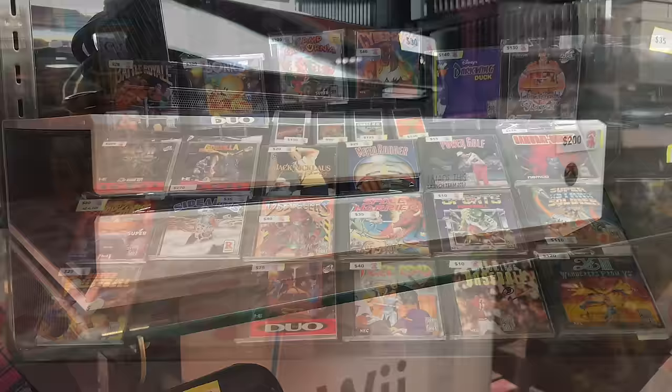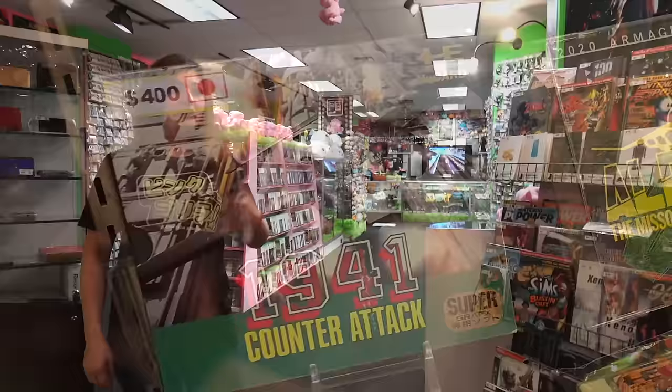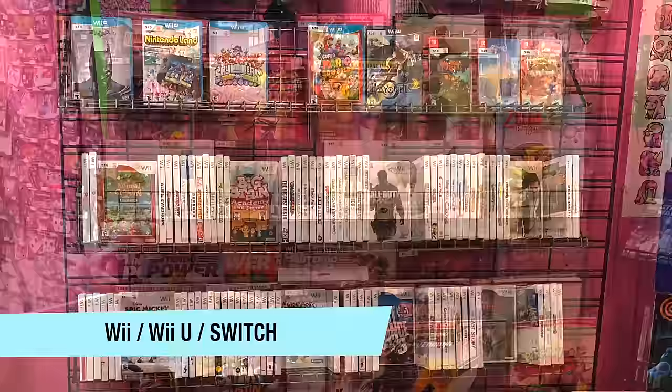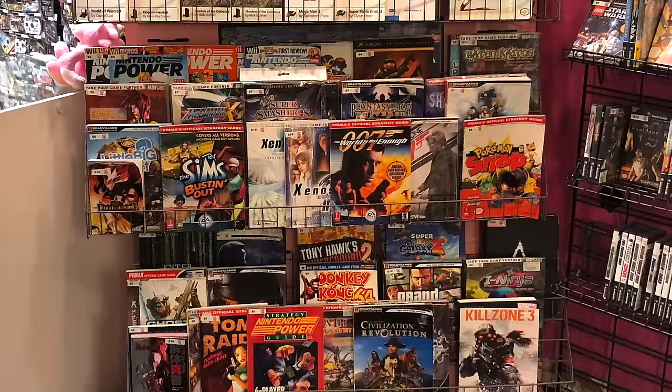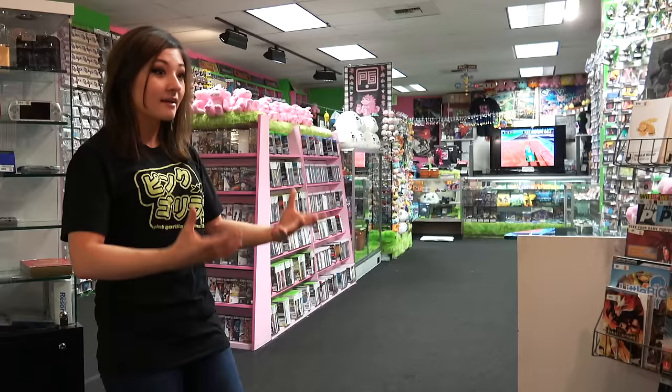We don't always have a really cool TurboGrafx and PC Engine section because it's not a very common console, but right now we have some really cool and very expensive games in here. Over here we've got our Wii games, our very small Switch section because they haven't been traded in a whole lot yet, GameCube games, and then a bunch of strategy guides, which I really like that we carry. Not everyone still uses strategy guides, especially since you can find this information on the internet, but I really like them because they've got cool art and nice screenshots. A lot of people do like collecting these still.